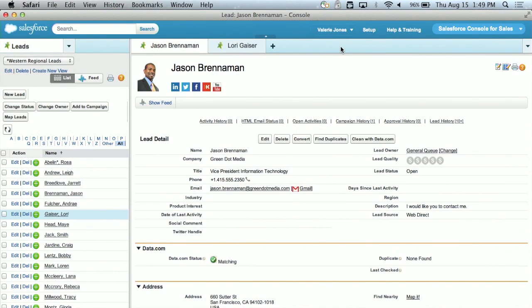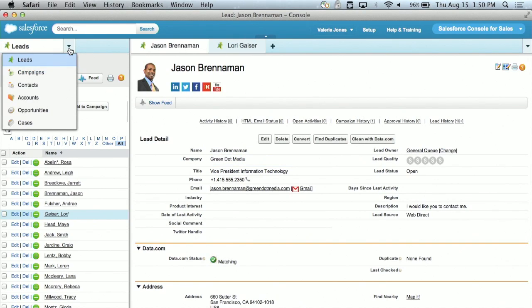Next, the new Salesforce Console for Sales lets inside sales reps spend more time selling and less time searching for the right information. From one screen, you can view your lead queue, customer information, and more.